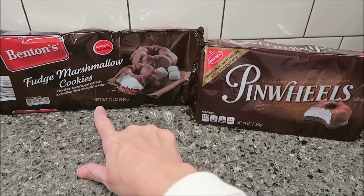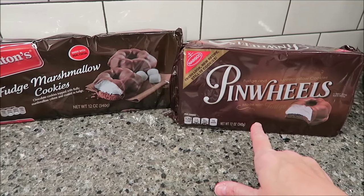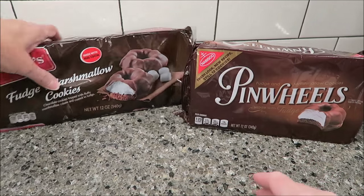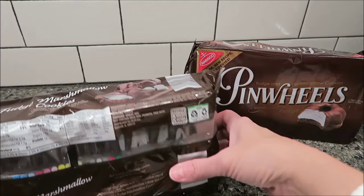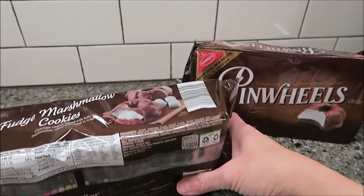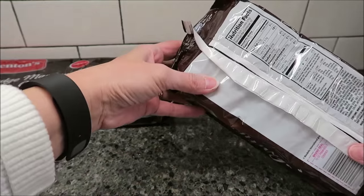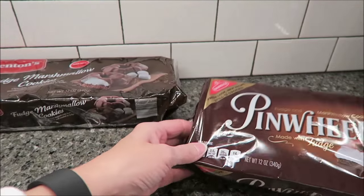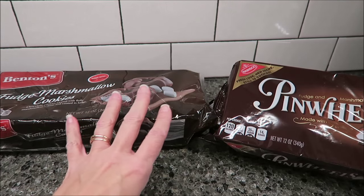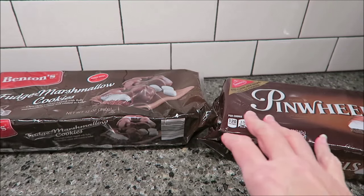The Benton's are 130 calories a cookie, whereas the Nabisco Pinwheels are only 120 calories per cookie. There are 12 cookies in the container of the Benton's, and there are 12 of the Pinwheels. So, it's literally the same amount of cookies, and we'll see which one they like best, because that is a huge price difference.